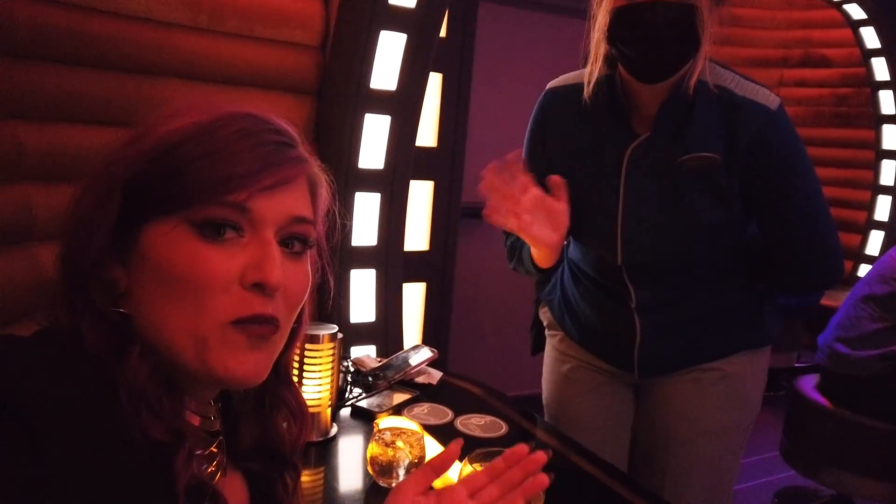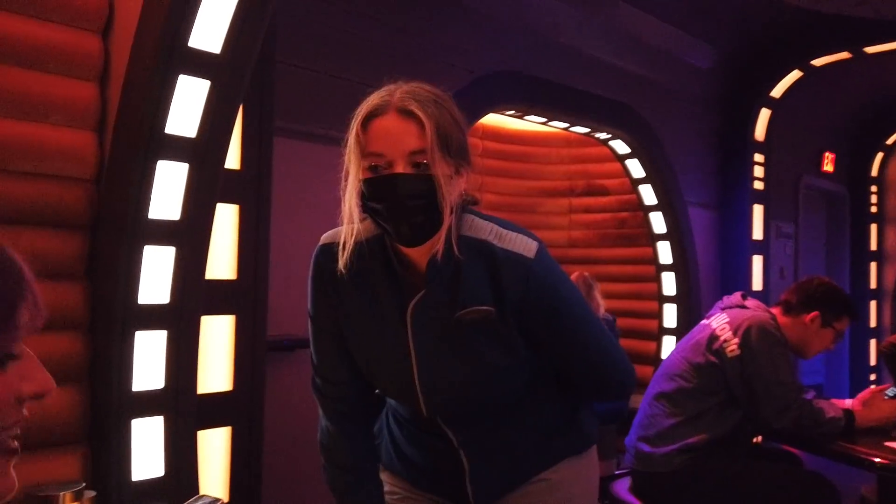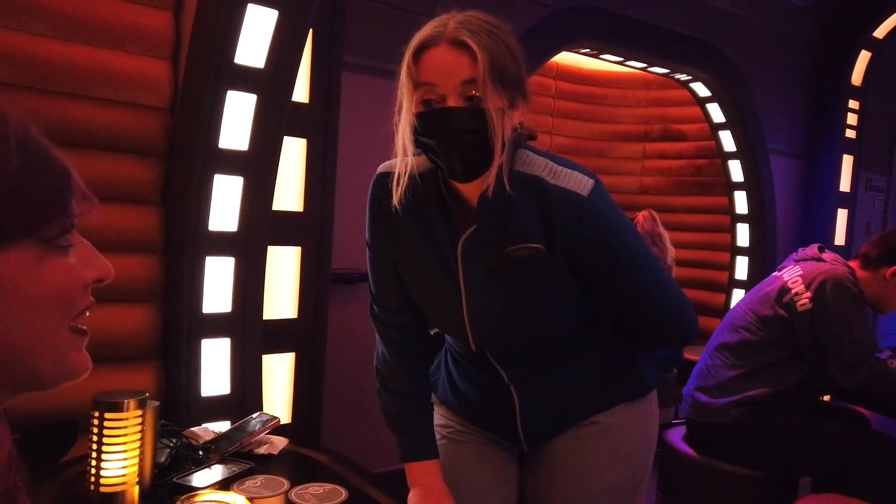This is my new crewmate friend Keeley — she's from Batuu, born and raised. And I've got to say, Keeley, the drinks on here are better than the drinks on your home planet.